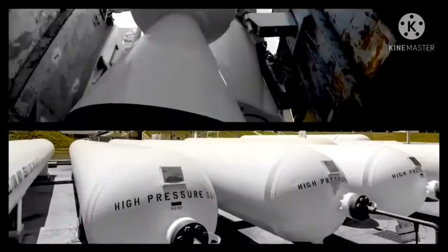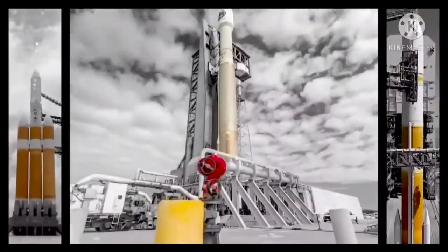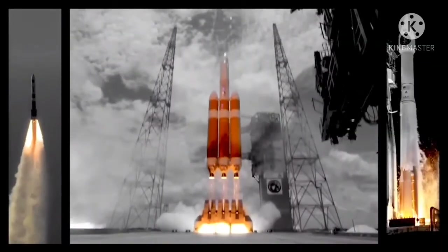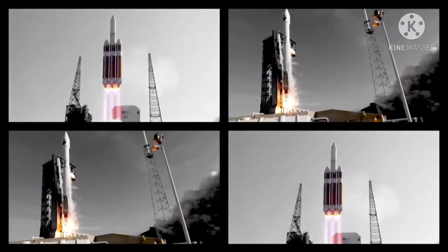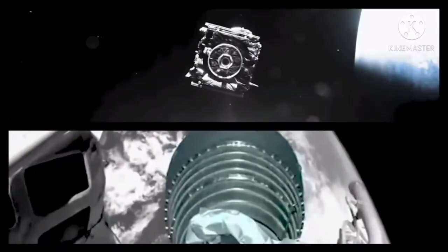Launch Director: Launch vehicle is ready for launch. Mission Director: 3, 2, 1. We have ignition with the RS-68A main engine. And we have liftoff of the United Launch Alliance Delta IV Heavy Rocket. Execute, and there's indication of spacecraft separation.